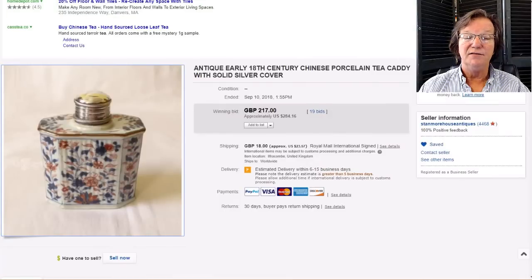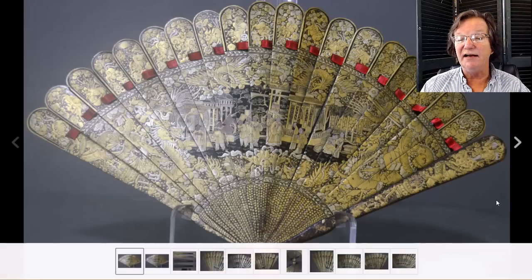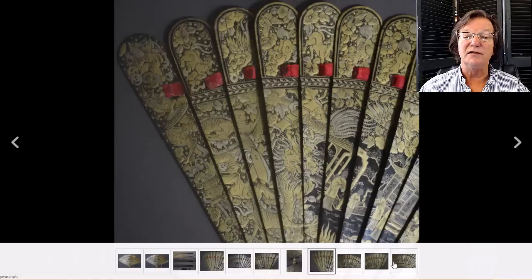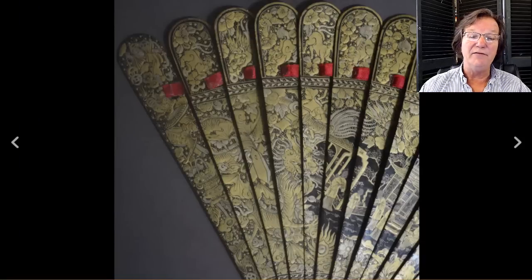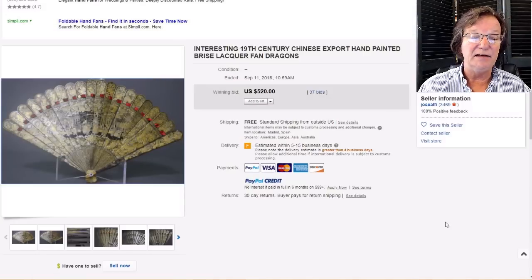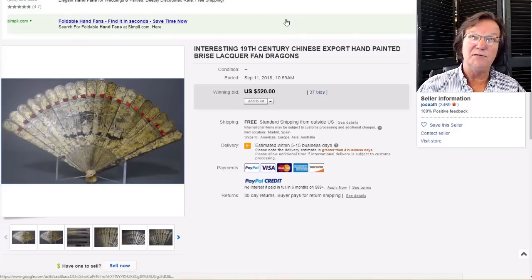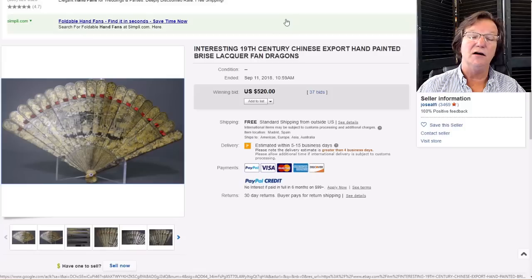Then on to the Chinese export fan, circa 1840 or so, plus or minus 15 or 20 years — a good-looking, well-done fan. The little foo lines running around the top of the edges of the blades were lovely, with all these different types of foo lines. It had one small loss in the middle which could probably be fixed easily. It went for $520 — not bad. If you have fans and want to sell them, eBay is a good place; there are a lot of fan collectors on eBay who collect not only Chinese fans but French, English, and Dutch fans as well.